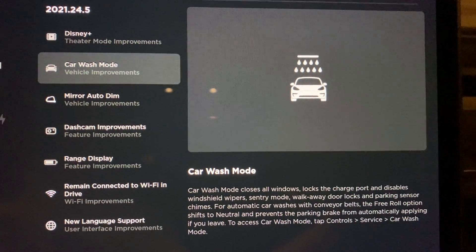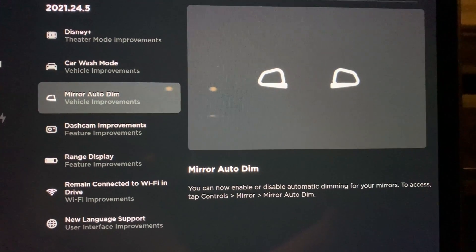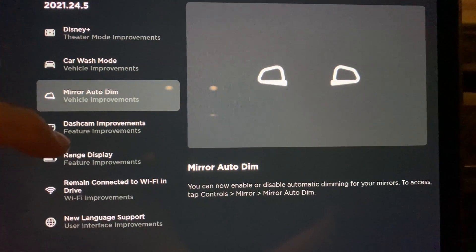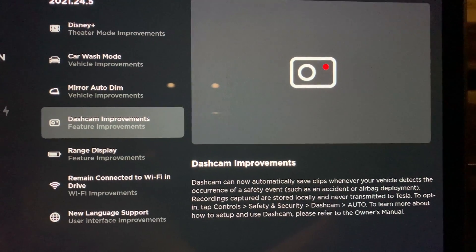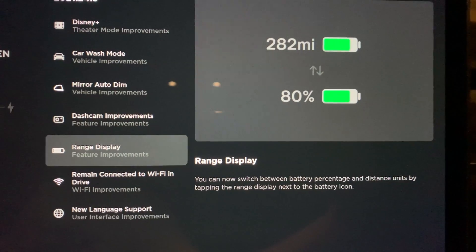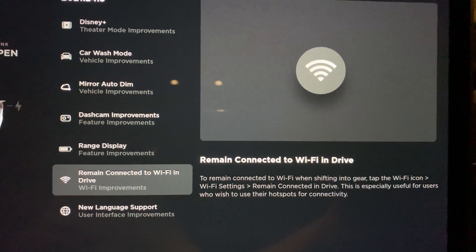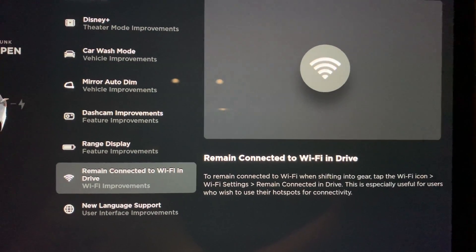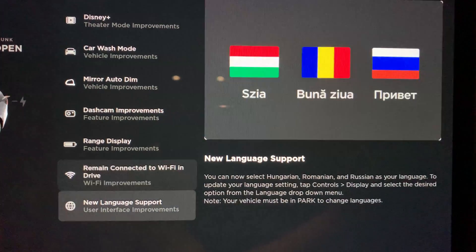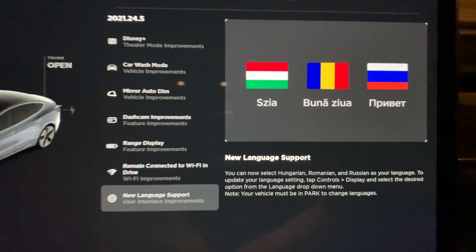Next up is the new car wash mode. Then we have a mirror auto dim feature. Dash cam improvements include the addition of the automatic function. Now a quick tap will show the battery remaining miles or the battery percent. Remain connected has been added to the Wi-Fi settings. And lastly there is new language support for Hungarian, Romanian, and Russian.